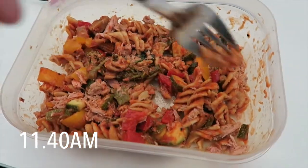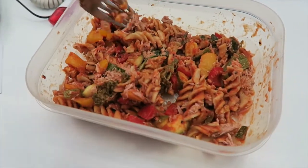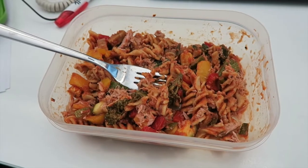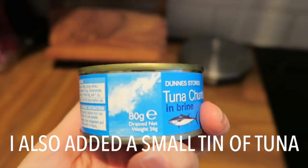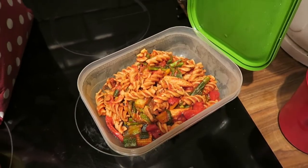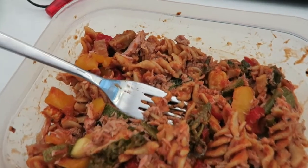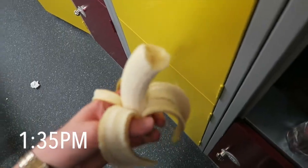Surprisingly enough I was hungry again after a few hours, so just before midday I had my lunch, which today was vegetarian tomato pasta. The recipe is up on my channel and I'll pop a link down below. I tend to have this meal quite a lot on the early shift as it's quite tasty, really easy to make in advance, and easy to make in bulk.